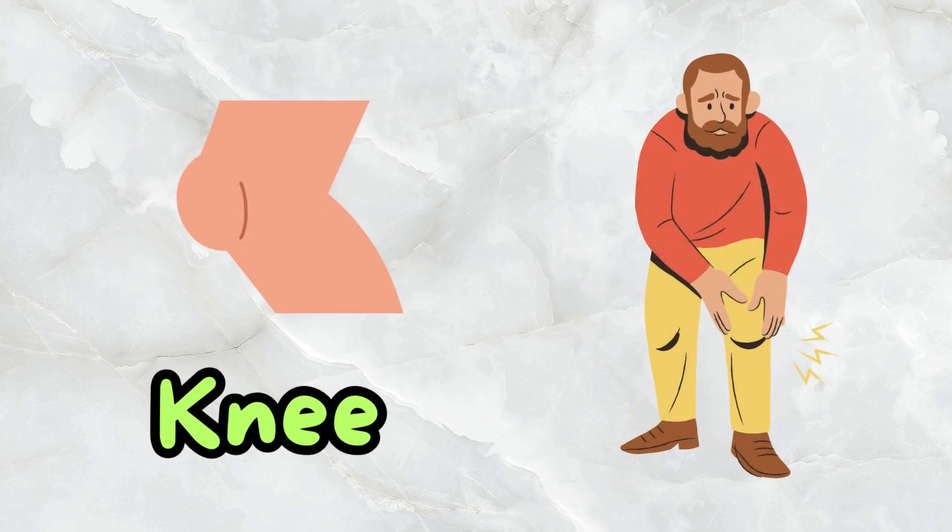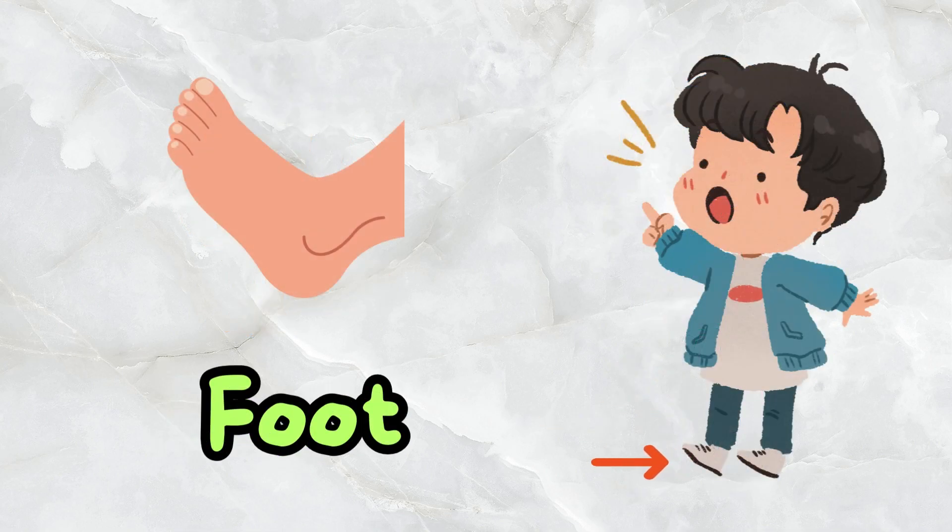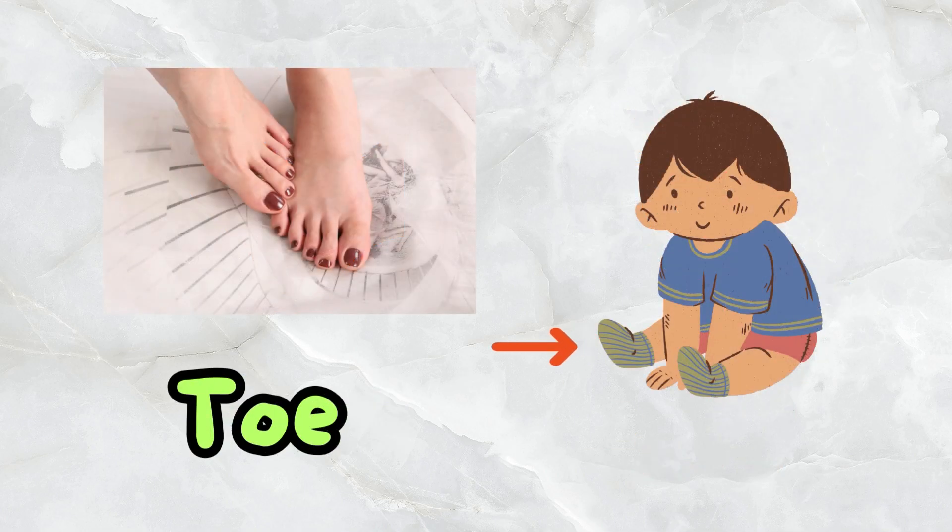This is a knee. These are legs. This is a foot. This is a toe.